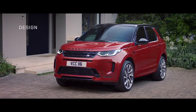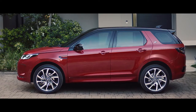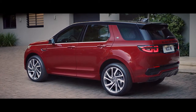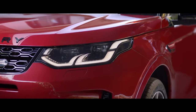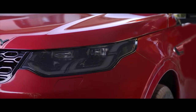The exterior of the Discovery Sport has evolved with refinements to the instantly recognizable Discovery design DNA, creating a striking visual impact. The front bumper and grille have been remodeled with new headlight design featuring signature DRL and animated directional indicators, adding modernity and sophistication.